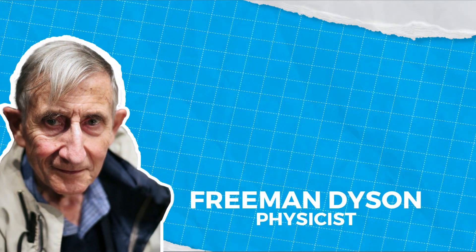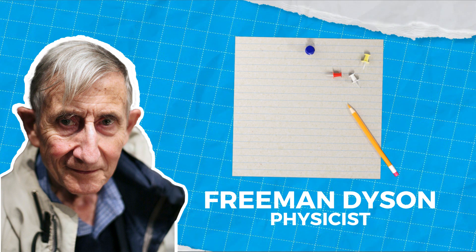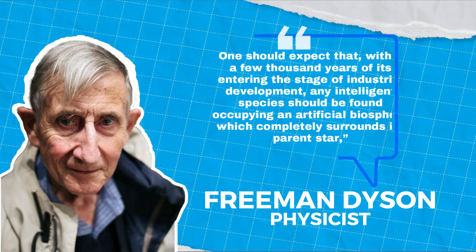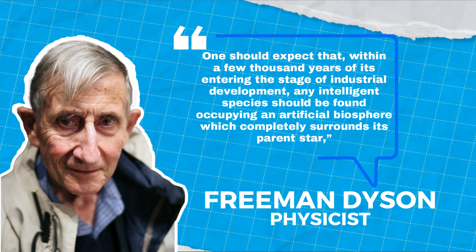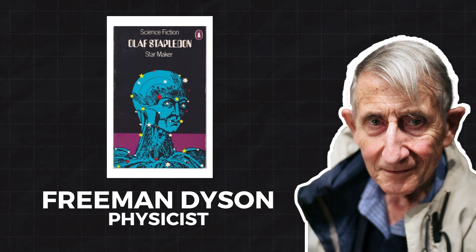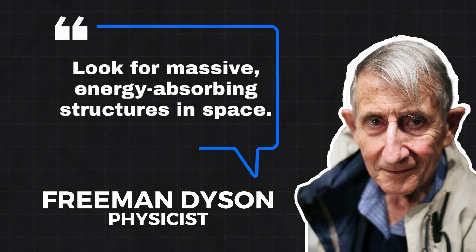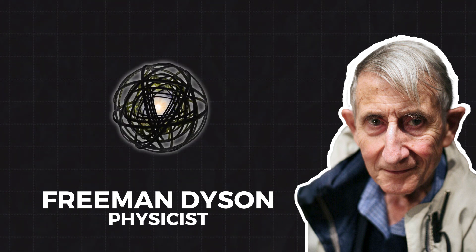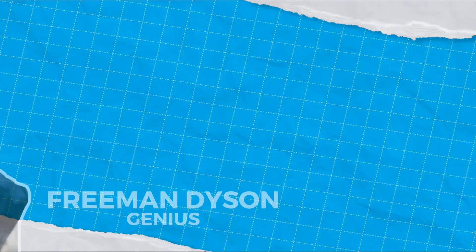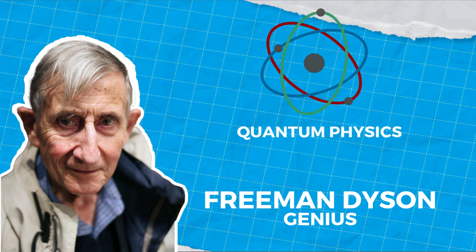The brilliant physicist Freeman Dyson invented the concept of a Dyson sphere in 1960. Here's what he wrote in his paper that year: 'One should expect that within a few thousand years of its entering the stage of industrial development, any intelligent species should be found occupying an artificial biosphere which completely surrounds its parent star.' But he didn't just pull it out of thin air — he was inspired by sci-fi like Olaf Stapledon's novel Star Maker. Dyson thought: how could we detect a civilization that doesn't want to talk? His answer: look for massive energy-absorbing structures in space. And boom — the Dyson sphere was born.